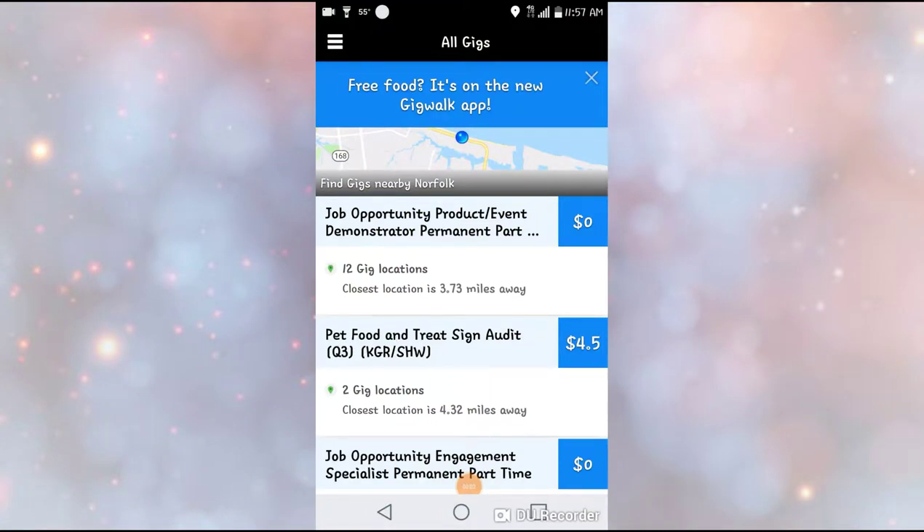Hello guys, welcome back to my channel. I'm going to be showing you guys today another app that I use to make money. I love money, guys, and I know y'all want to know how to do it too. So today I'm going to be showing y'all and telling y'all about this app — it's called GeekWalk.